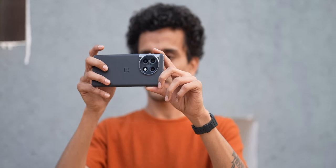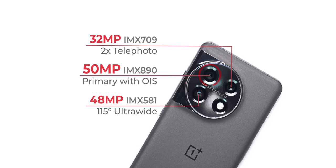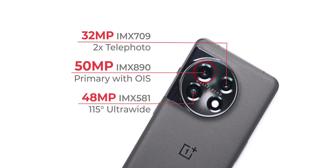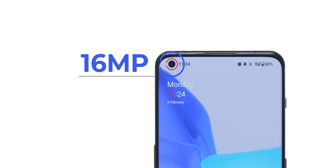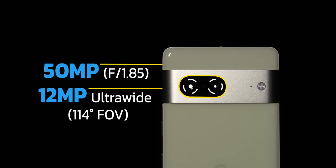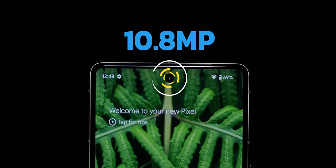The OnePlus 11's camera setup is pretty impressive. You get a 50MP Sony IMX890 primary sensor, a 32MP 2x telephoto camera, a 48MP ultra-wide angle camera, and a 16MP front camera. On the Pixel 7, you get two cameras: a 50MP Samsung GN1, a 12MP ultra-wide, and a 10.8MP selfie camera.